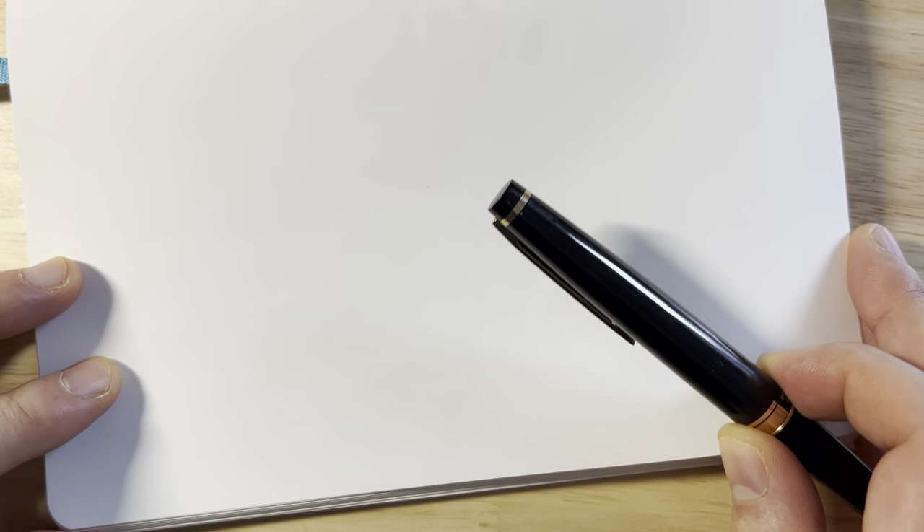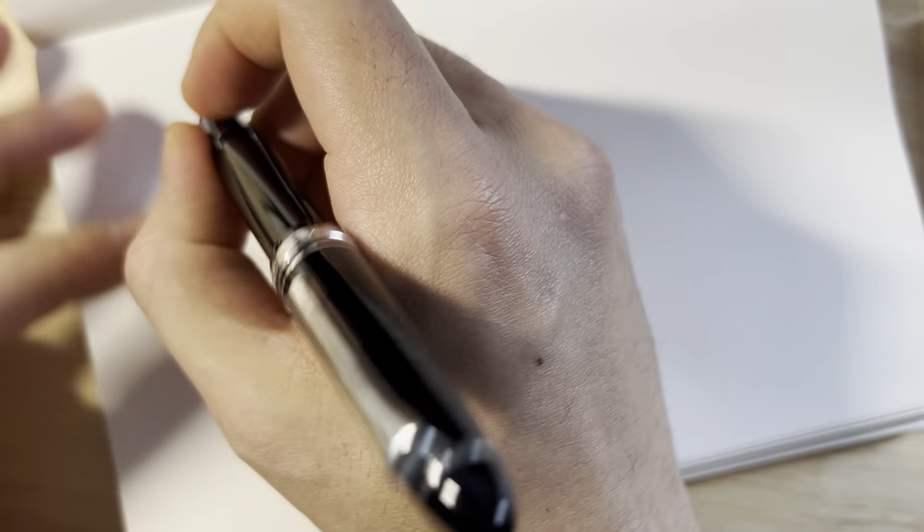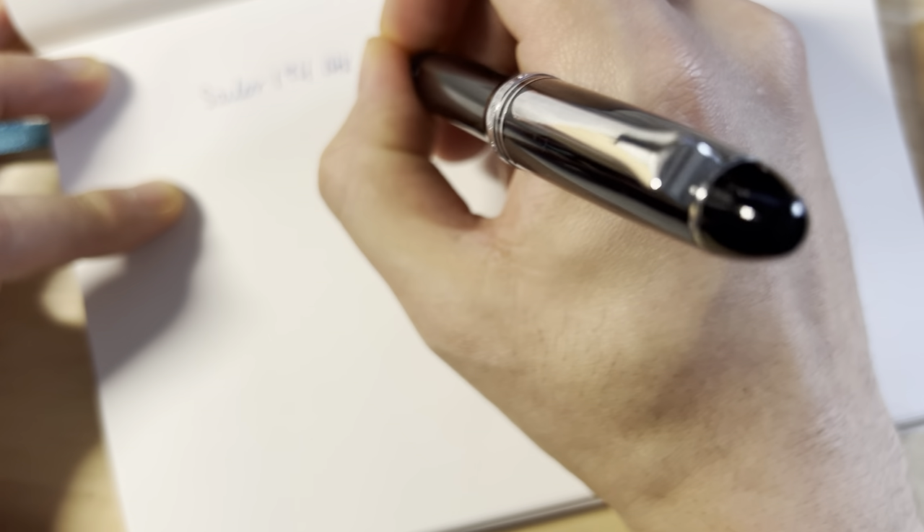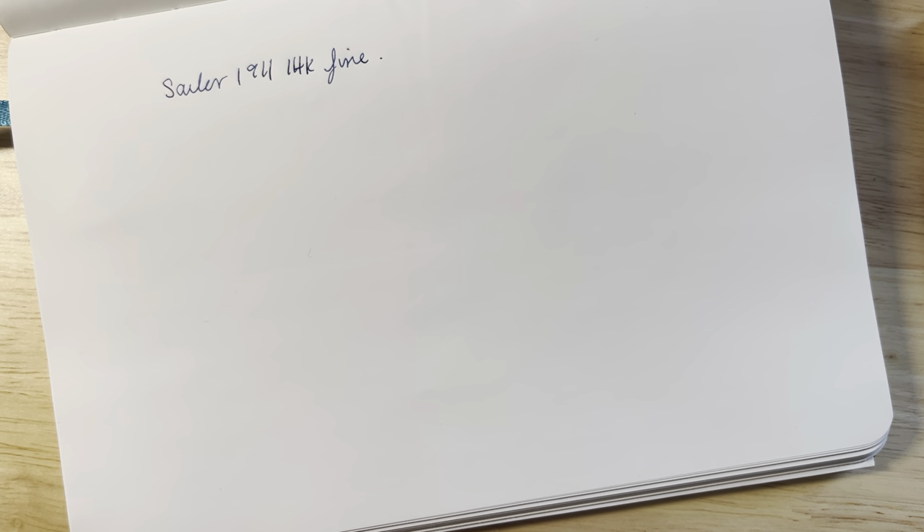To talk about performance, I need to bring a couple of other pens into the equation. First is the Sailor 1911 with a 14-karat fine nib. This pen is the epitome of a very firm nib — it feels like you're writing with a nail. If that's your thing, it's a great pen. Sailor 14-karat nibs are good workhorse pens, good daily riders, but they don't feel that great to me and don't offer a very unique writing experience.